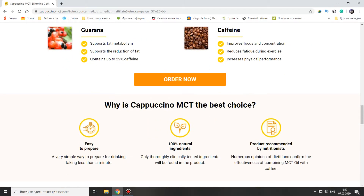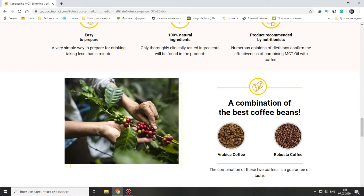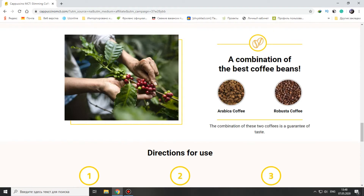Cappuccino MCT is the best choice: easy to prepare, 100% natural ingredients, and a product recommended by nutritionists. It uses a combination of the best coffee beans — Arabica — and a booster, and that's important too.